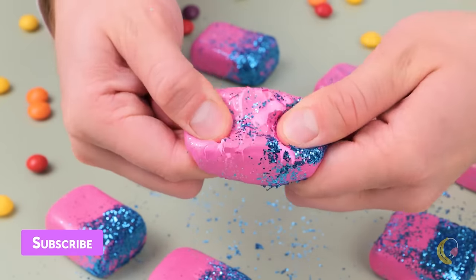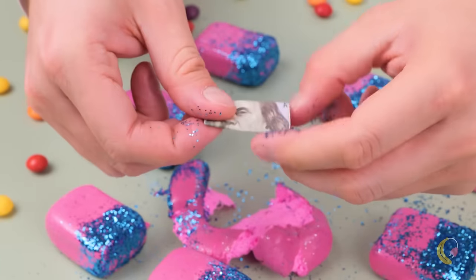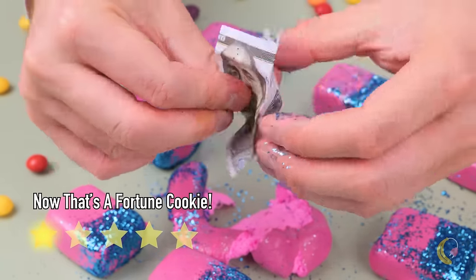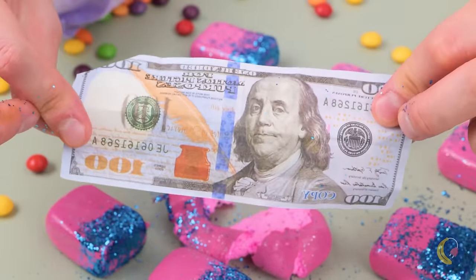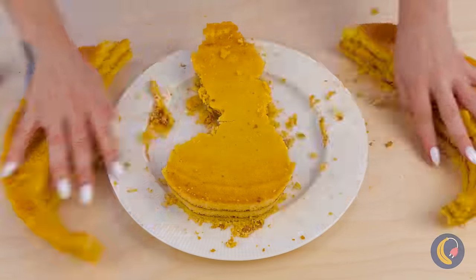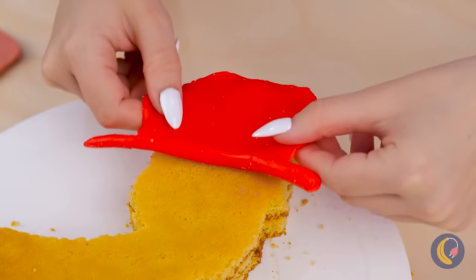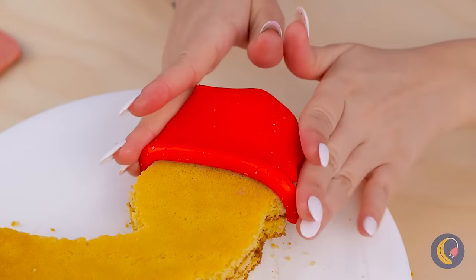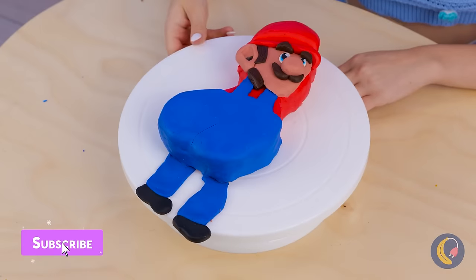Now where'd we put that Benjamin Franklin? Ah, there he is — always a pleasure. A round cake? Oh please, we can do better than that. Cut out a shape, like so, and add a fondant hat and a few more final touches. Look — it's-a me, Mario!